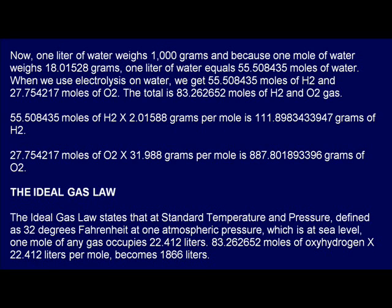Now, one liter of water weighs 1,000 grams, and because one mole of water weighs 18.01528 grams, one liter of water equals 55.508435 moles of water. When we use electrolysis on water, we get 55.508435 moles of H2 and 27.754217 moles of O2. The total is 83.262652 moles of H2 and O2 gas. 55.508435 moles of H2 times 2.01588 grams per mole is 111.8983433947 grams of H2. 27.754217 moles of O2 times 31.988 grams per mole is 887.801893396 grams of O2.